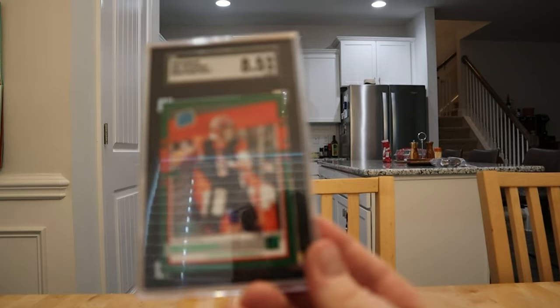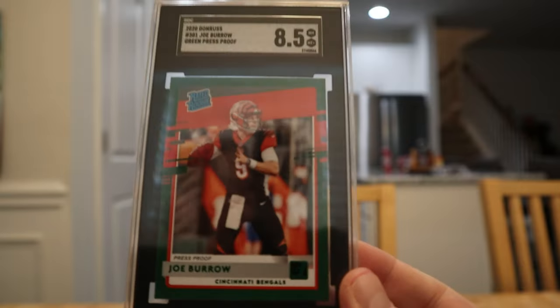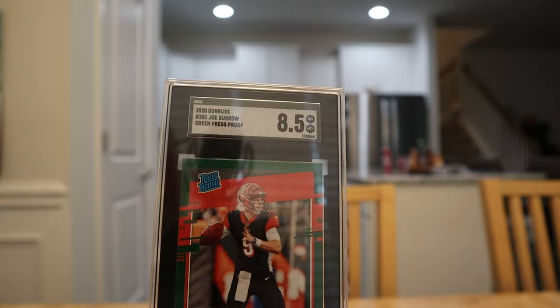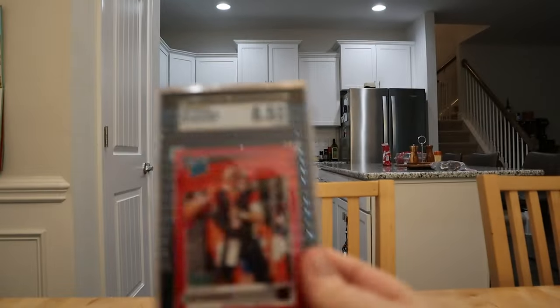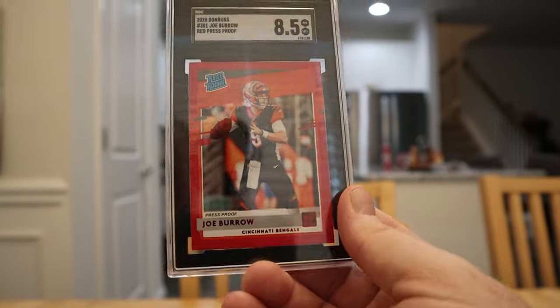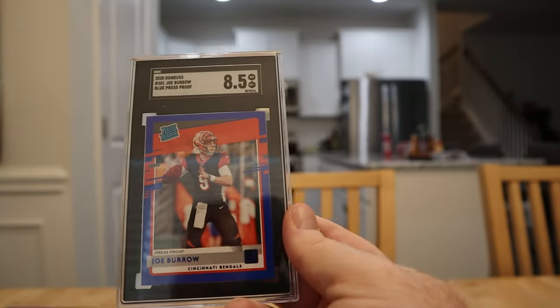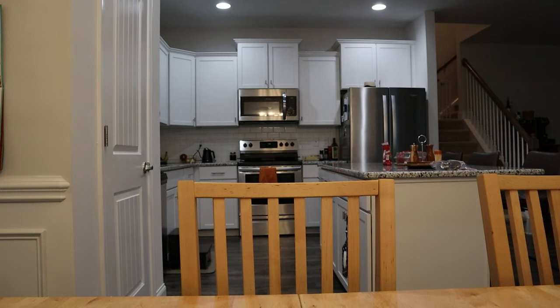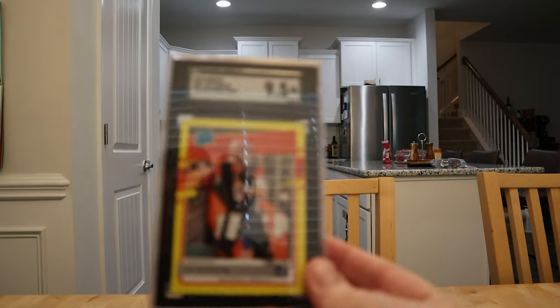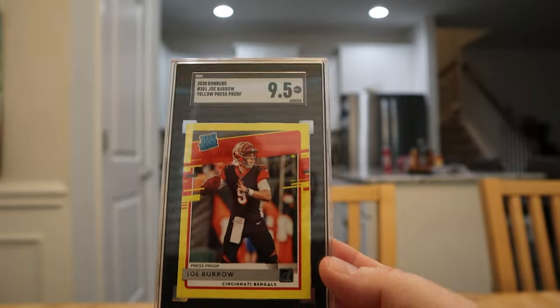Here's the swing and a miss for me — I submitted about five or six Burrows when he threw those nine touchdowns in the last two regular season games. Didn't look them over well enough; most got 8.5s — green 8.5, red 8.5. Even 8.5 Mahomes rated rookies still fetch about $200. If Burrow wins the Super Bowl I might just hold them. The yellow one got a 9.5 — you can see the top-to-bottom centering is better. Sometimes you just miss things, and I can usually look on SGC and find what they flagged.